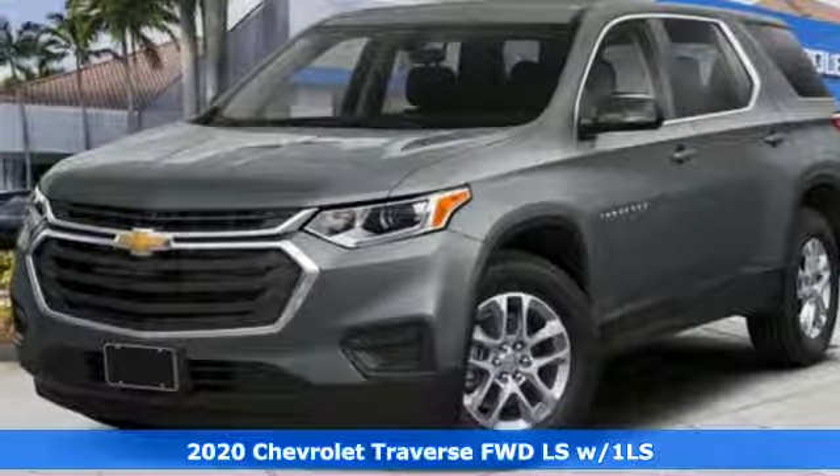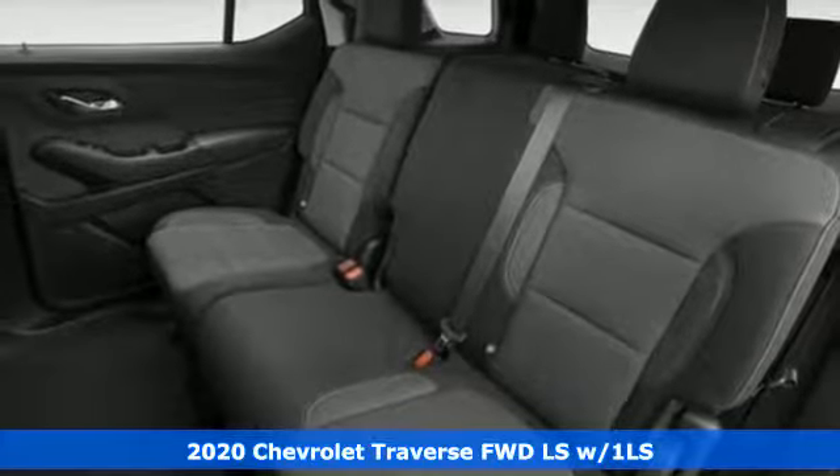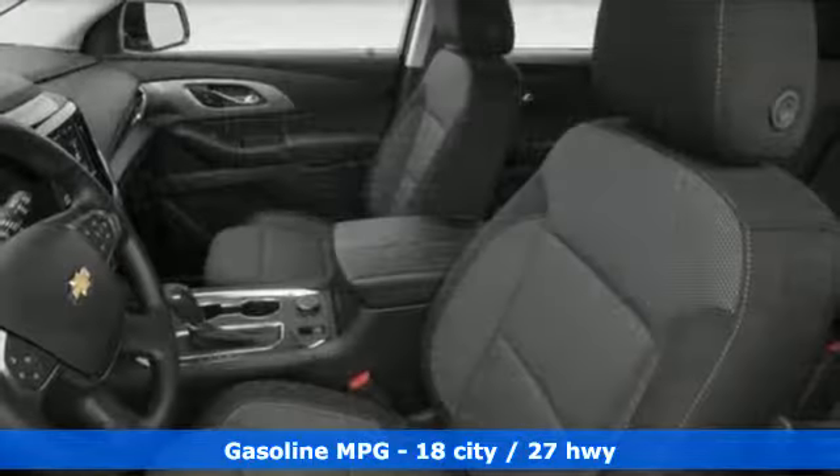Here's a new 2020 Chevrolet Traverse. There's so much room in this Traverse that those driving the competitor's cars are filled with cargo envy. You'll look forward to every drive with features like these.